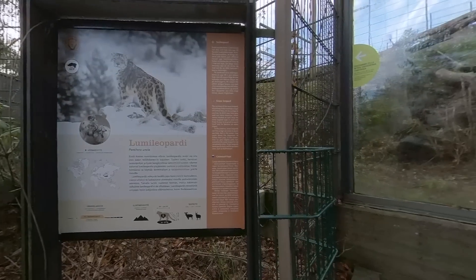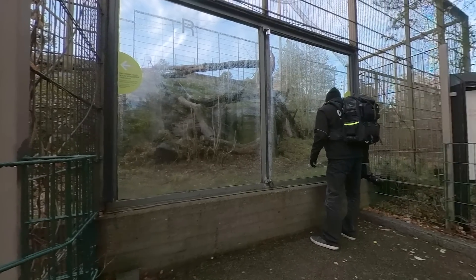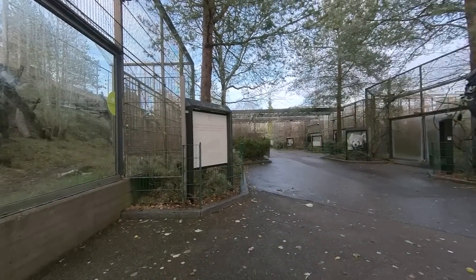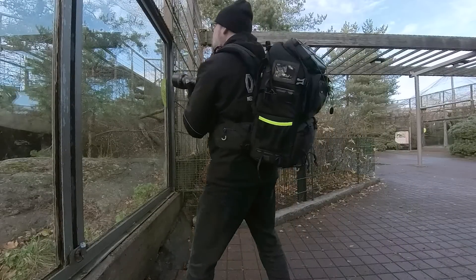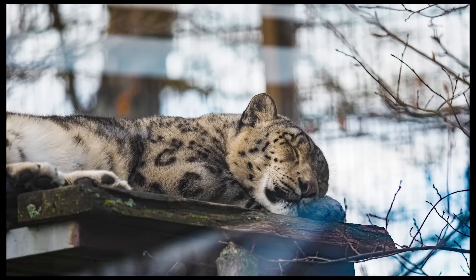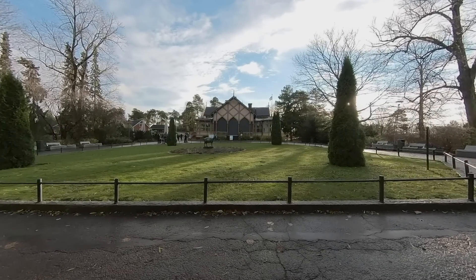Before we continue, a fun fact from Helsinki: the place I'm at right now is Korkeasaari Zoo, founded in 1889 on an island in front of Helsinki. Zoos are a bit controversial — it's not nice to see animals in cages — but they also do some good. For example, Korkeasaari is known for its work with snow leopards since 1962, raising them here and shipping them back to the wild. There's also a wildlife hospital on the island.